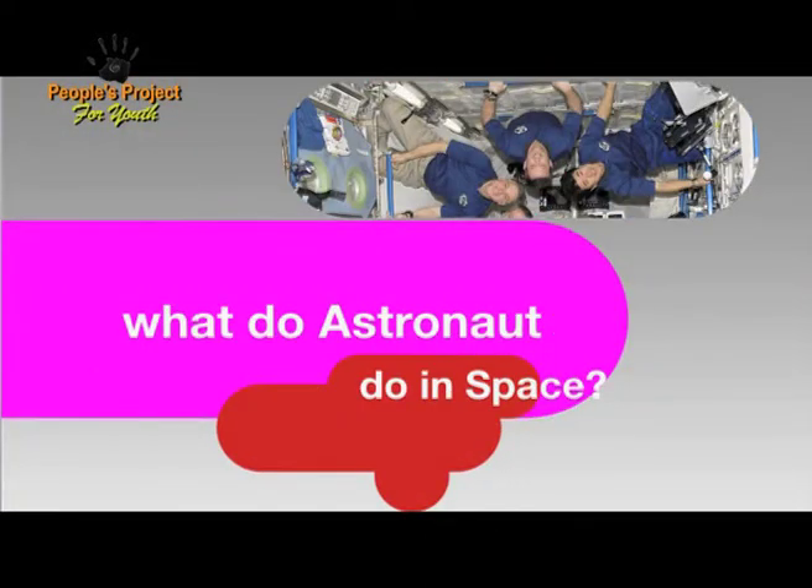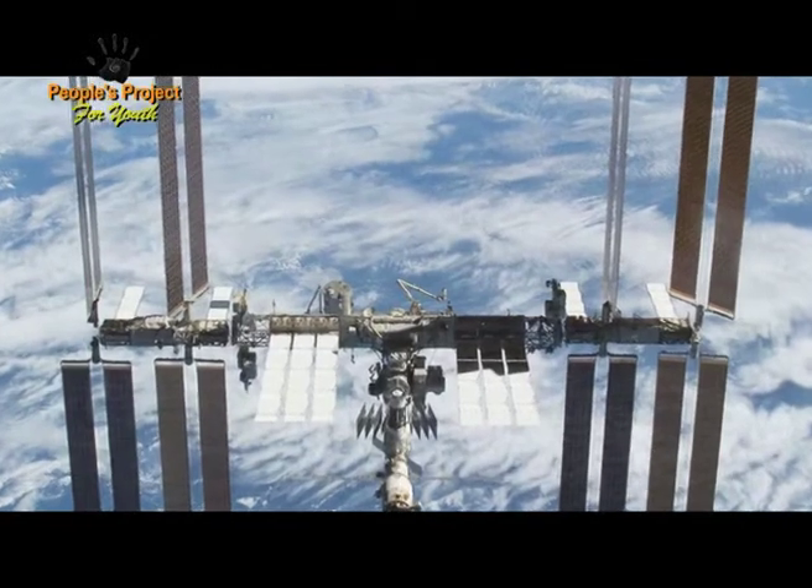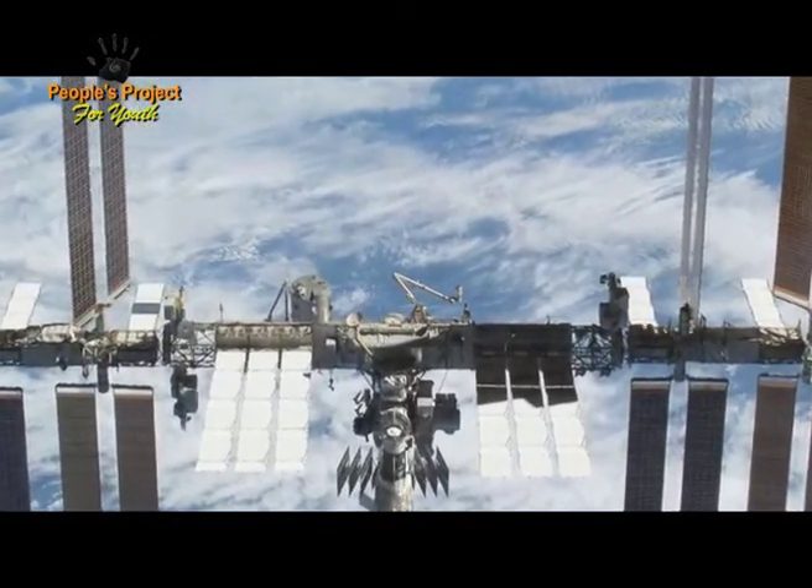What do astronauts do in space? They're up there typically for about one to two weeks in the space shuttle, doing science experiments and taking supplies from the space shuttle to the space station. The people who live on the space station live there for up to six months at a time, doing different science experiments that can only be done in space — they call it microgravity up there. They spend a lot of their time running experiments and reporting results back to scientists on the ground. Part of their time is also just general maintenance of the space station.